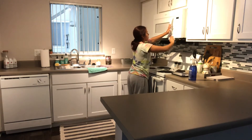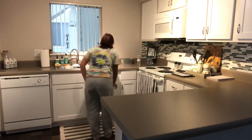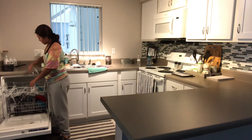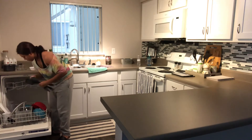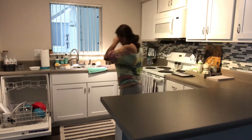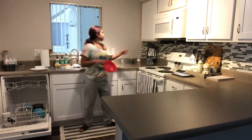What you guys see me doing next is putting away all of the clean dishes that were in the dishwasher. Like I've mentioned in previous videos, I don't actually use the dishwasher to wash the dishes — I use it more as a drying rack. I'll hand wash the dishes and then put them in the dishwasher to dry, and then usually in the morning I'll go ahead and put everything away so we can have plates, bowls, and cups to use throughout the day.